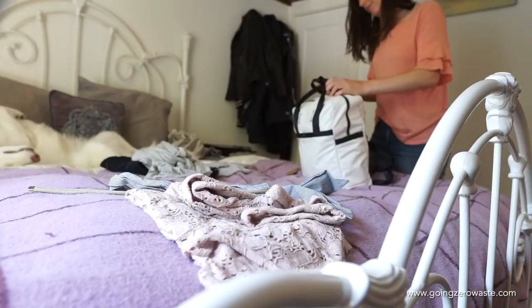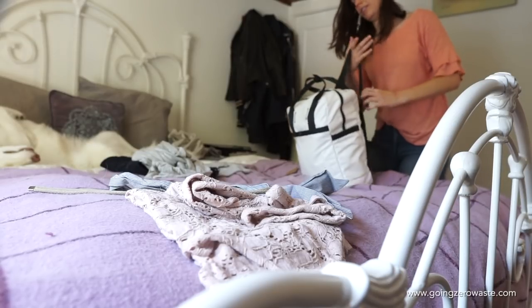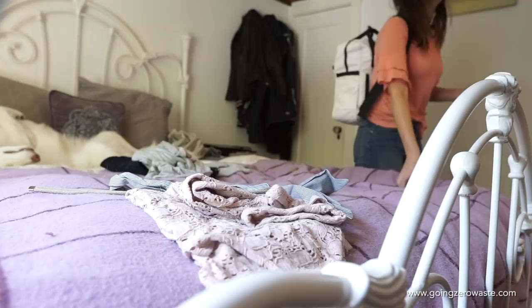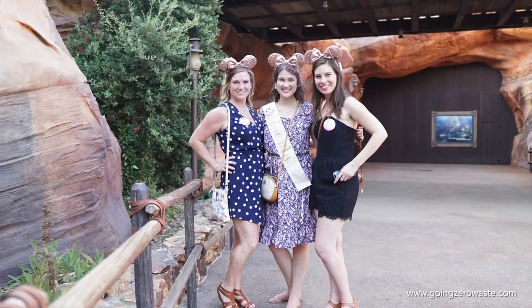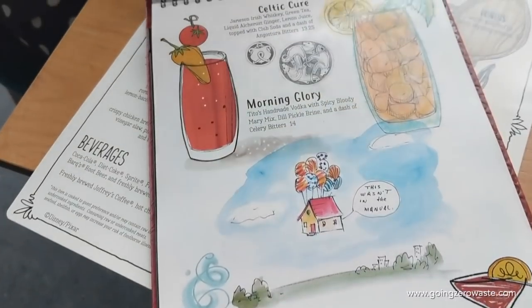It was a gift and I'm a huge fan. I will leave more about the company down in the description box below, but it was just the perfect weekend bag and it fit everything I needed. Once we got to Disneyland, we went to the park and if you talk real nicely, they will put treats from the counter into your cloth napkin.